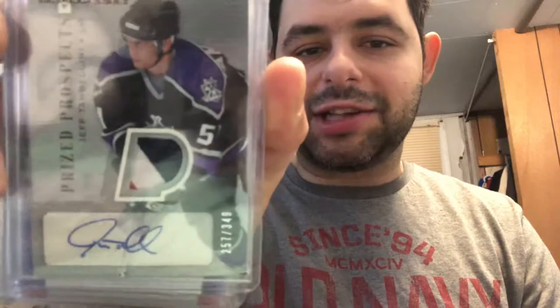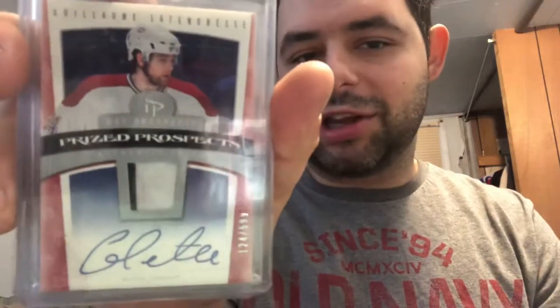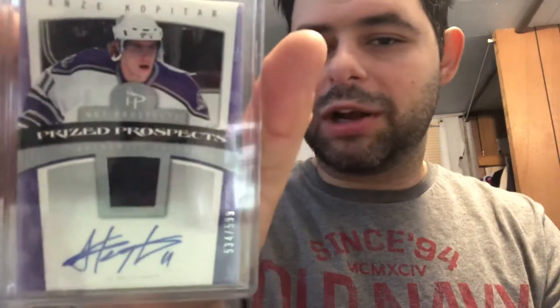We have a Jeff Tambolini rookie card out of 349 with a nice three-color patch. We have a Konstantin Pushkarev rookie card out of 599 with a two-color patch. Dustin Boyd rookie card out of 599 with a three-color patch. Guillaume Latendresse rookie card out of 599 with a two-color patch. Anze Kopitar rookie card out of 599 with a one-color patch.